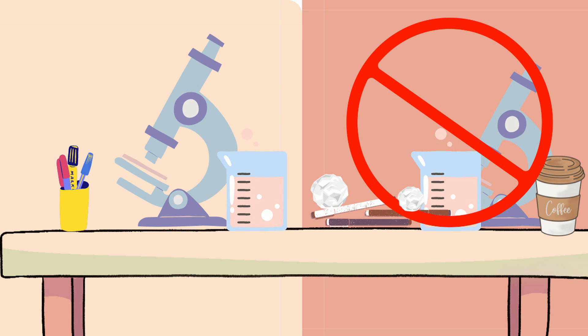Your teacher will like you much more if you will work on keeping your workstation clean and organized.